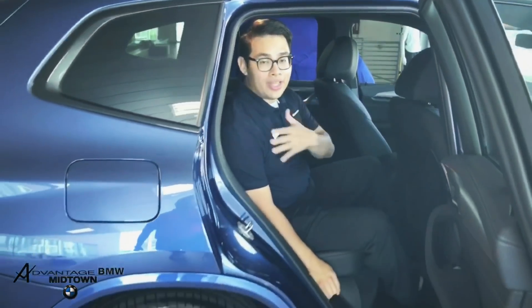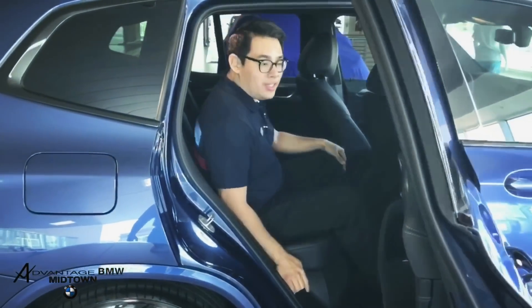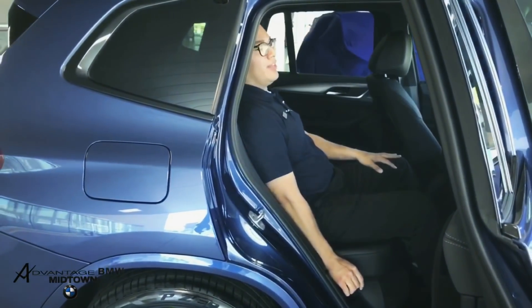Another feature that comes standard with the 2018 X3 M40i is that I can actually adjust the back of my seat and recline it like this.